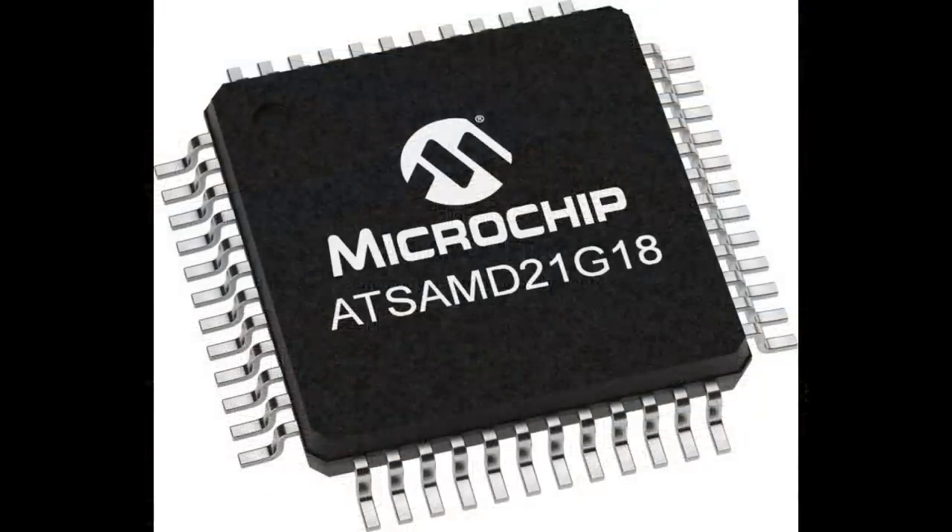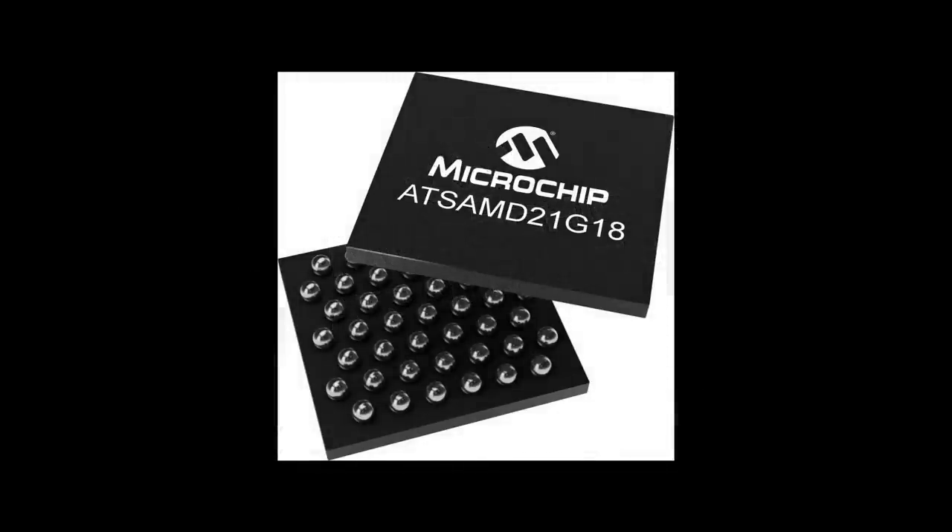Let me introduce the ATS-AMD-21 Microcontroller, or MCU, made and sold by Arizona-based Microchip Technology. It is a small 48 MHz ARM chip with 256K of flash and 32K of SRAM. It sells for about $3-4 per unit and can be deployed in automation, metering, and industrial manufacturing.